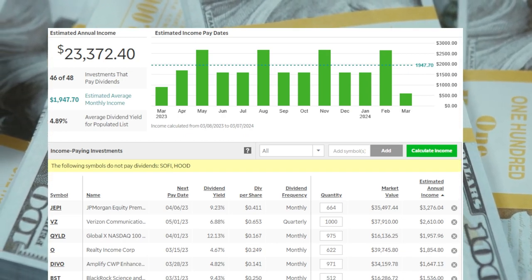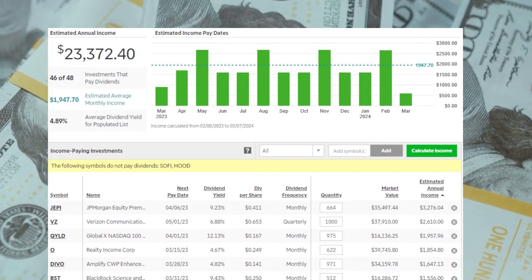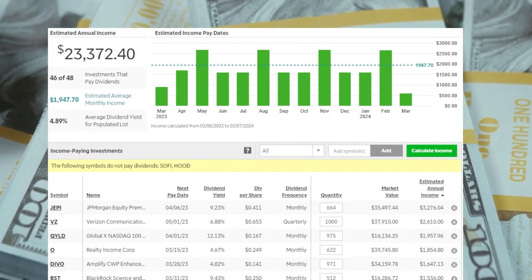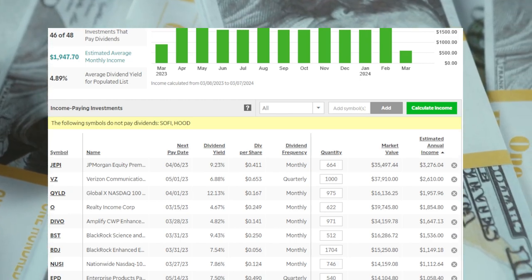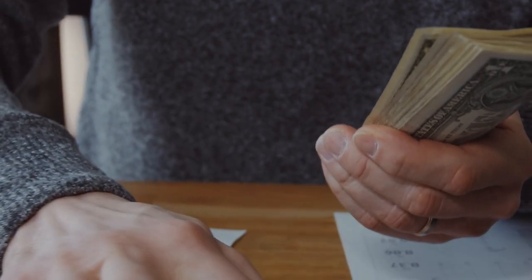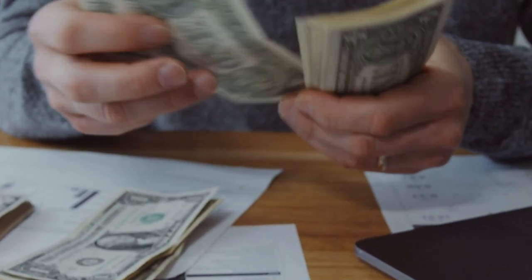Here is an inside look at one of my dividend stock portfolios. This single portfolio earns me around $23,372 every single year. If you divide that by 12, I earn around $1,900 to $2,000 every single month. I have other portfolios and investments, and altogether I currently earn around $6,000 per month in pure passive income.